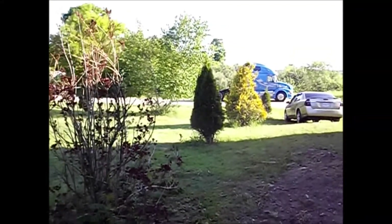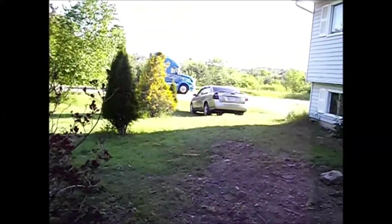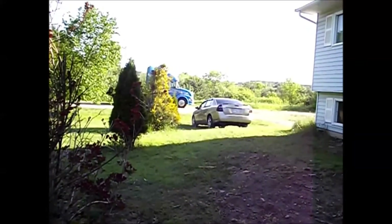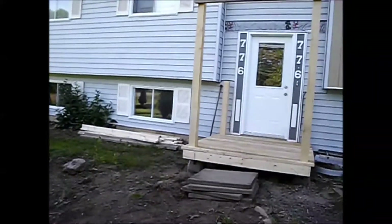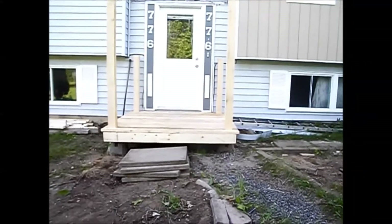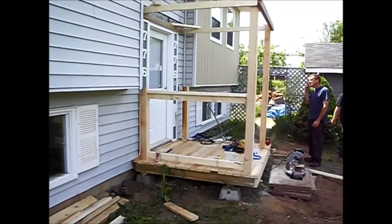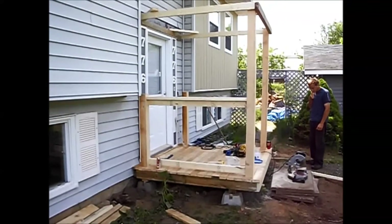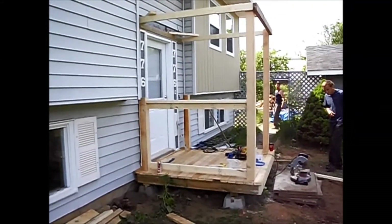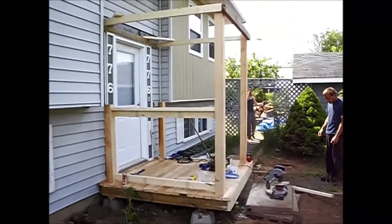Hello everybody, it's seven o'clock in the morning, the sun's out and it's time to work on my front entranceway. This is what Tim and Kim Caddy did while I was on the road. Today I'm going to help him and Morgan's coming down to give us a hand too. As you can see, we've been working on it — starting to look good.